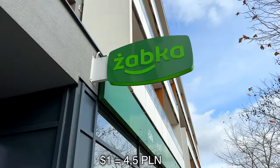Hey guys, let's make an experiment - what can you eat here in Poland for one US dollar right now? I'm on my way to Żabka convenience store and I want to see what I can buy here for one US dollar, and will it be enough for me to eat for the whole day or not. For reference, the day I'm making this video, one US dollar equals 4.5 Polish złotych.